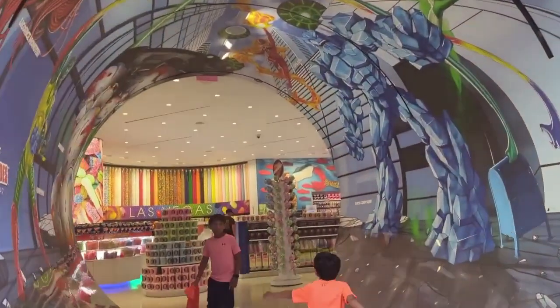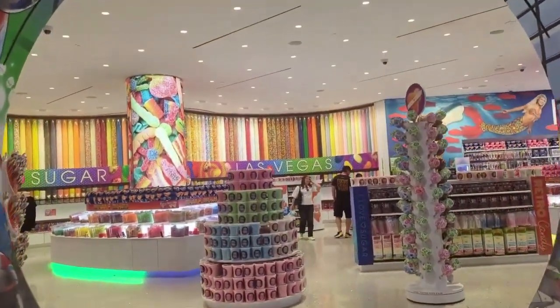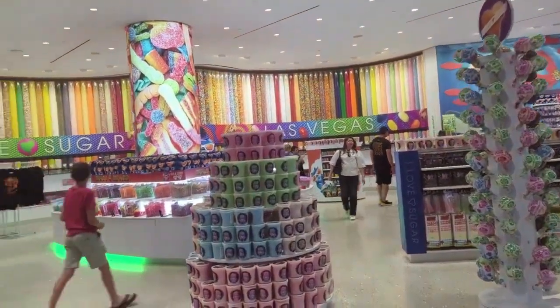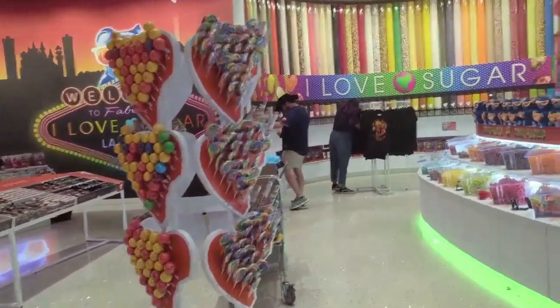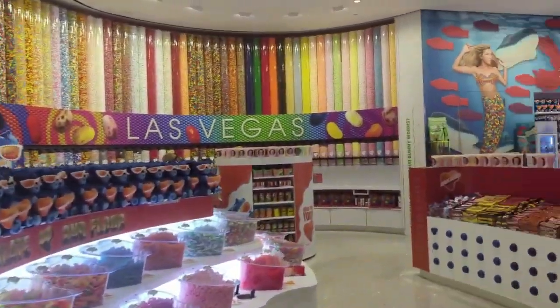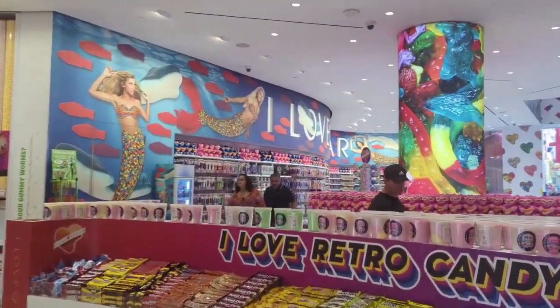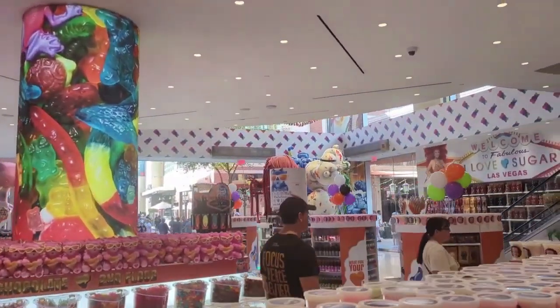We also ran into I Love Sugar, which is like the biggest candy store I've ever been in. If you're into sweet beverages, they've got a chocolate bar upstairs worth checking out. Head in here for all your candy needs — it's huge and every possible candy you can think of exists in this building. Absolutely amazing, check it out for sure.